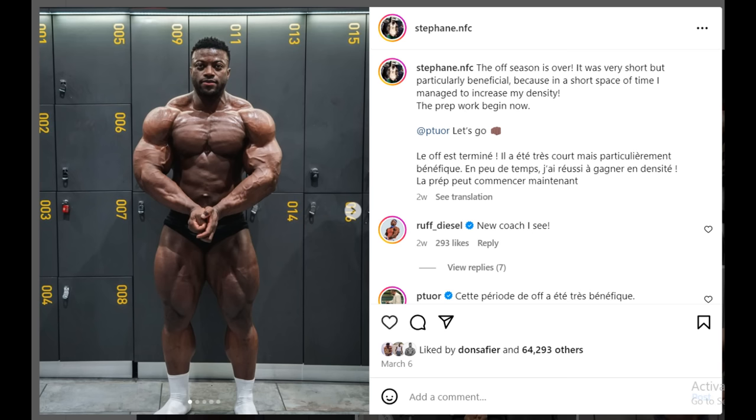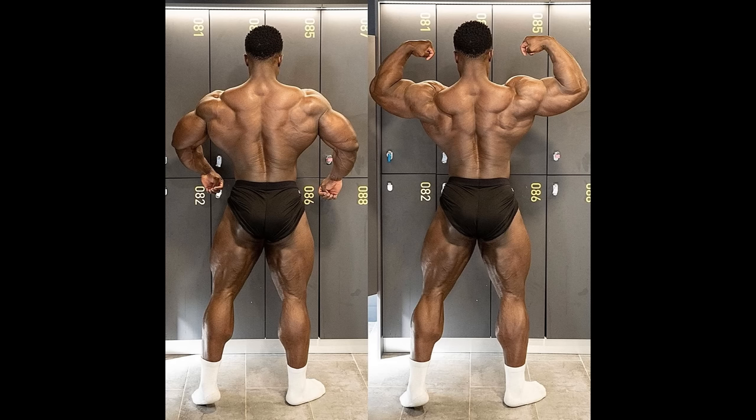He already did win a pro show but he didn't go to the Mr. Olympia that year. I think this year he's gonna win a stronger pro show and go to the Mr. Olympia and actually do some damage, because this guy has a ton of potential. In the caption of his update he says: 'The offseason is over — it was very short but particularly beneficial, because in a short space of time I managed to increase my density. The prep work begins now.' He tags Patrick Tour, so his prep begins now.